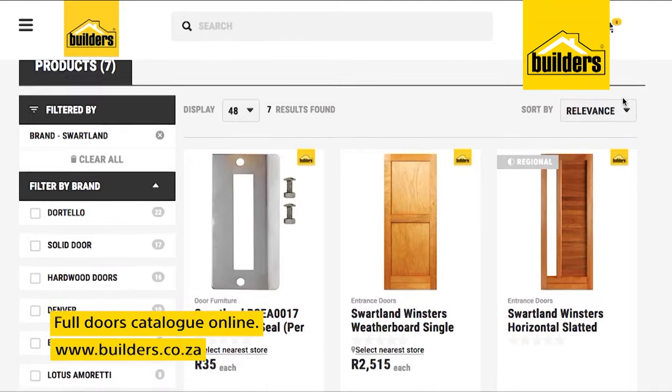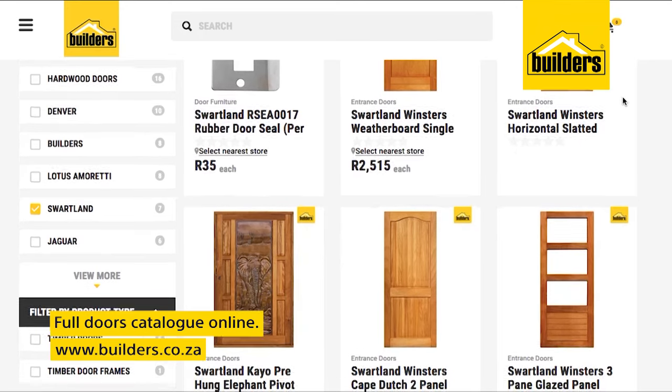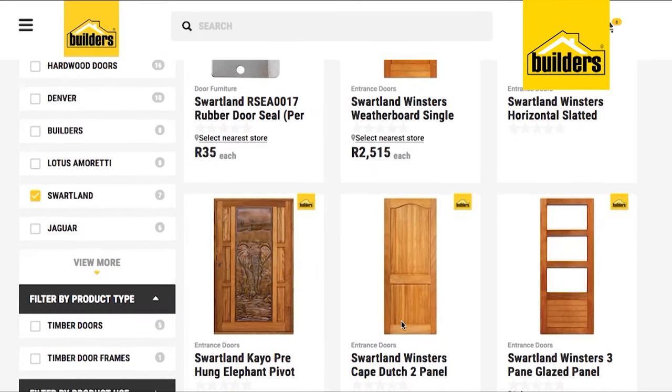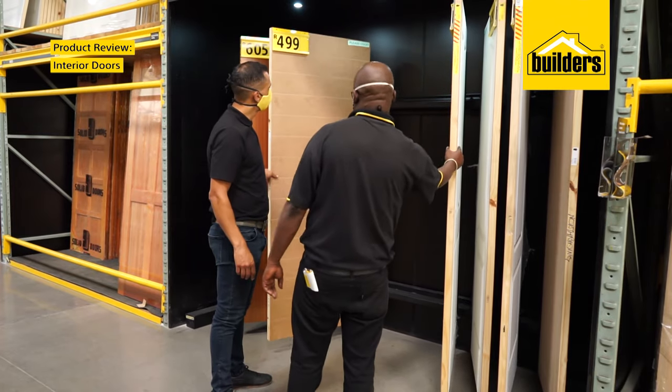If you're still looking for options, there is a catalogue showcasing a wide range of styles and materials online, so visit our website. Sales consultants are also available to discuss your specific requirements.